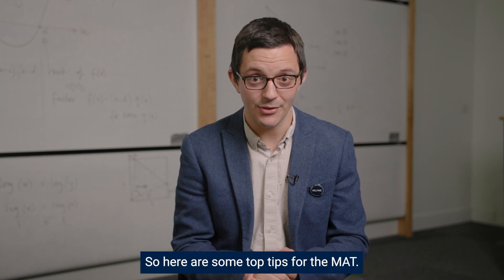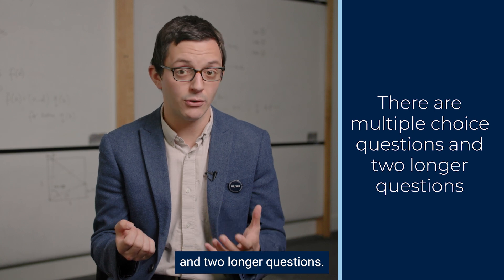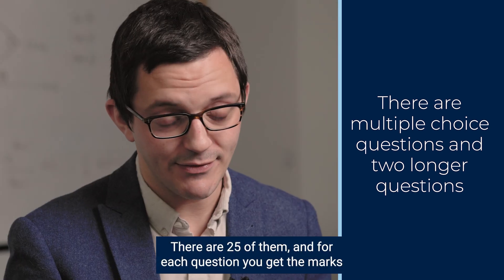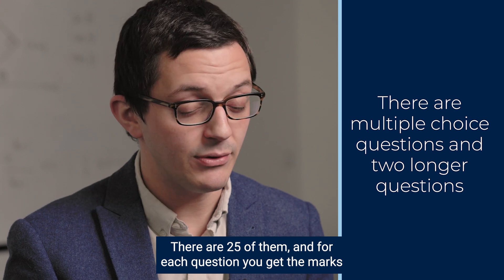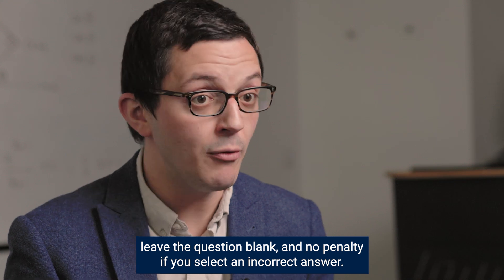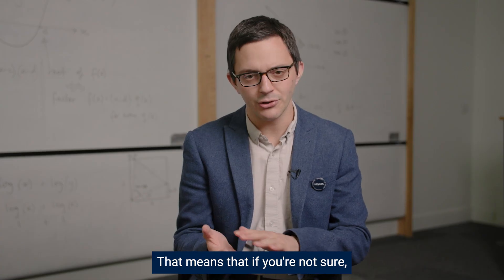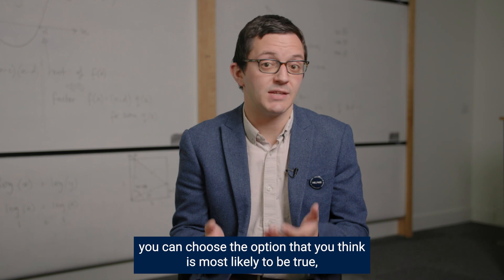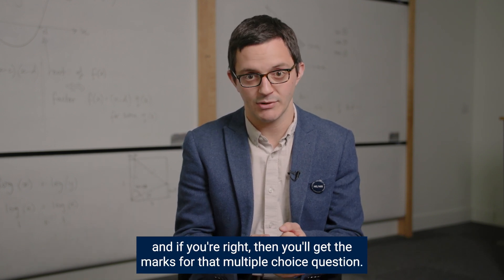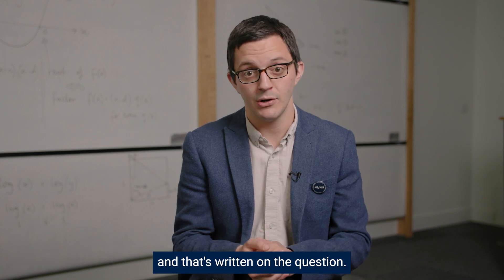So here are some top tips for the MAT. It's made up of multiple choice questions and two longer questions. There are 25 multiple choice questions, and for each question you get the marks if you select the correct answer. There's no penalty if you leave the question blank and no penalty if you select an incorrect answer. That means if you're not sure, you can choose the option you think is most likely to be true. Each question is worth either two, three, or four marks, and that's written on the question.